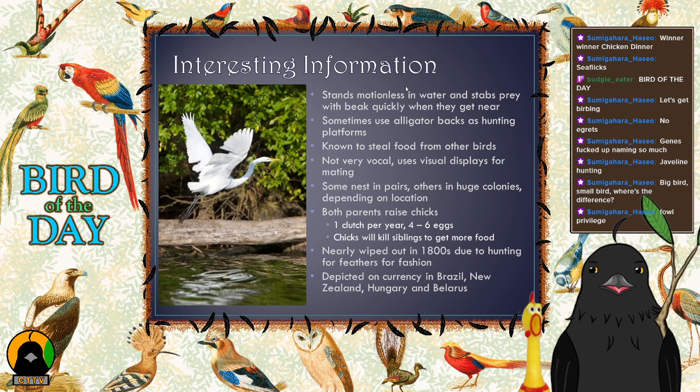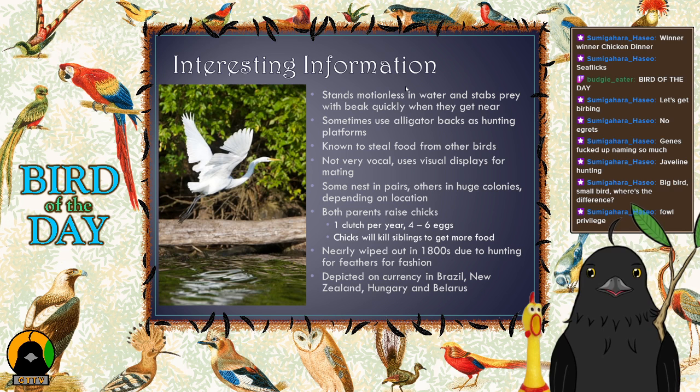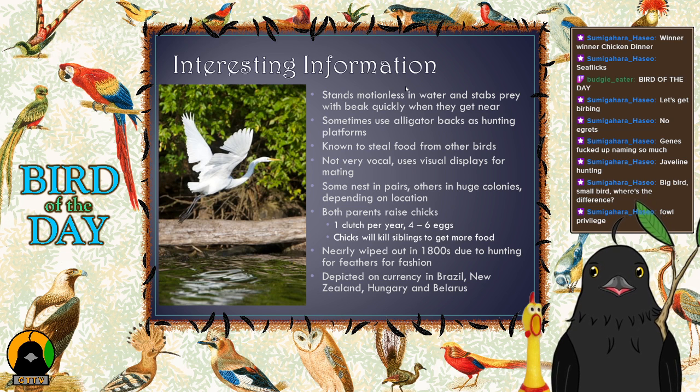That's the way the egret does things — nature is cruel and brutal, not evil, just brutal. These birds were almost wiped out in Europe and North America in the 1800s because their large, beautiful white feathers were in demand for coats and hats in the fashion industry. They were hunted nearly to extinction for their feathers. Luckily, an act in 1902 made them a protected species, and since then their numbers have recovered — they're now listed as least concern.